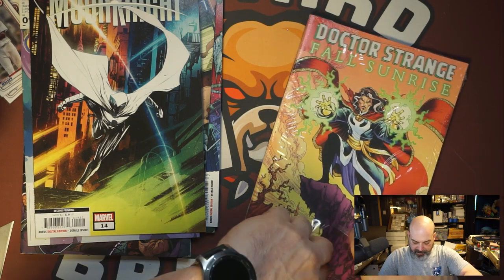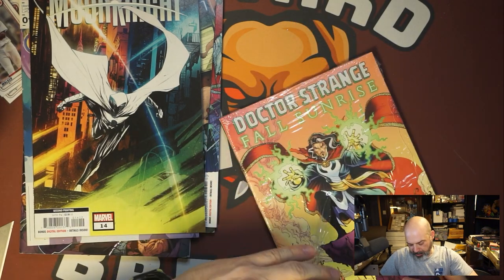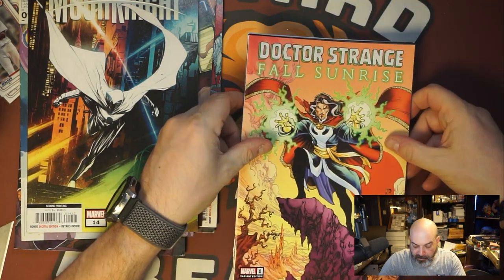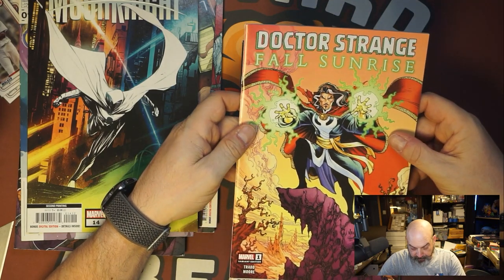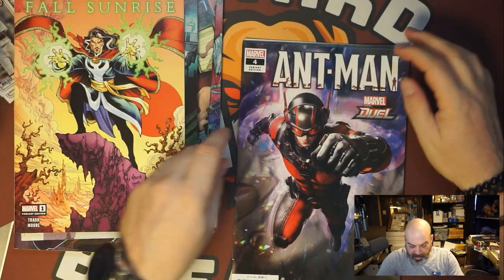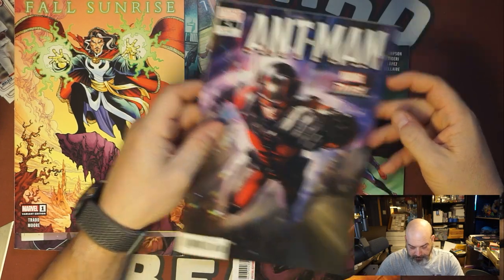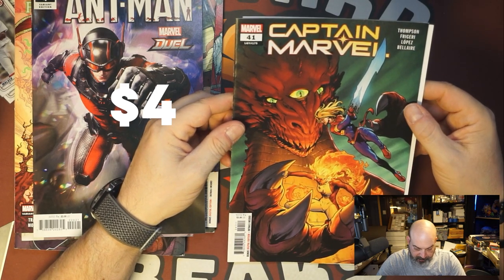Walmart doesn't have the DC books, like that 100 page giant Batman. You don't see those anymore. Strange Fall Sunrise — don't know that one, don't like the hair. Ant-Man, Marvel Duel variant. And a Captain Marvel.